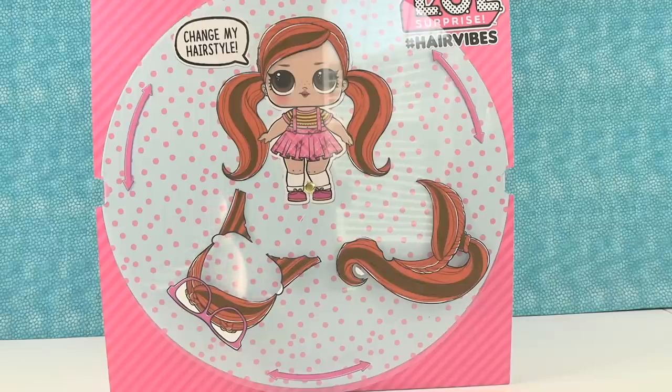Hey guys, it's Shannon and Ian Pauler. Today we are here with brand new LOL Surprise Dolls - these are the Hashtag Hair Vibes Dolls. We want to thank MGA for sending these to us so we can take a look.